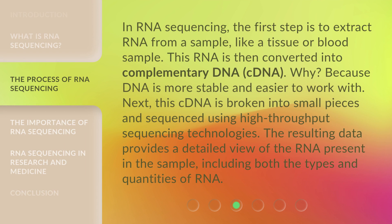In RNA sequencing, the first step is to extract RNA from a sample, like a tissue or blood sample. This RNA is then converted into complementary DNA, cDNA, because DNA is more stable and easier to work with. Next, this cDNA is broken into small pieces and sequenced using high-throughput sequencing technologies. The resulting data provides a detailed view of the RNA present in the sample, including both the types and quantities of RNA.